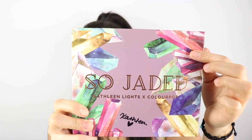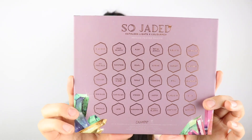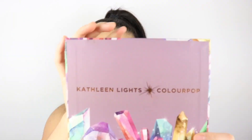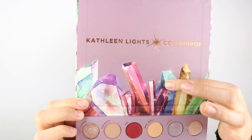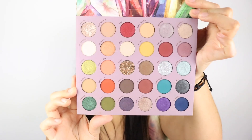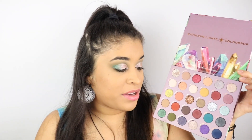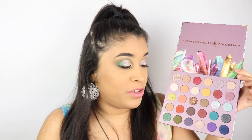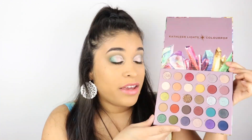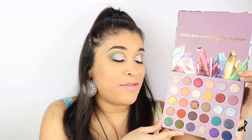I'm so excited — it's so gorgeous. Even the packaging has a bunch of crystals everywhere in different colors. The back has all the names of the eyeshadows with more crystals, and when you open it up there's the top with Kathleen Lights x ColourPop with more crystals on it. This palette is so beautiful. It has so many different colors that you can make endless amounts of looks, so it was so hard to choose just one look to create.